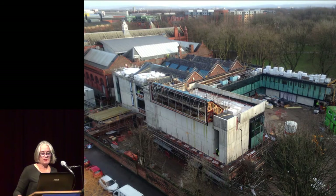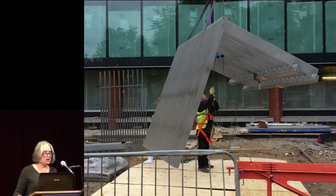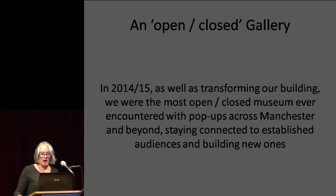Over a total period of two years and three months, our new building gradually took shape. The project included refurbishment of existing spaces, including our suite of temporary exhibition galleries, and the new extension. My role was as client liaison between gallery staff and the design team and the contractors. And while we transformed our building, we were the most open, closed museum ever encountered — and it was this element of our work that formed the basis of our bid to become Museum of the Year.